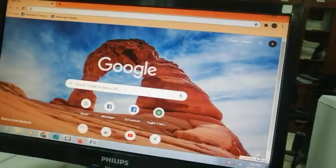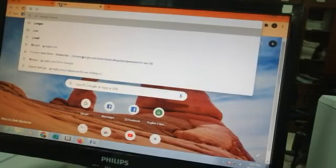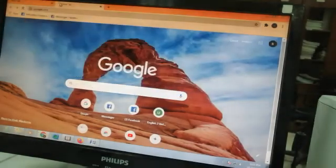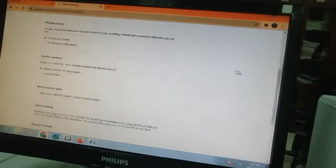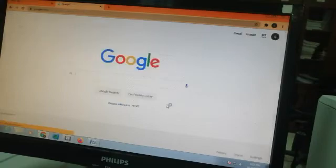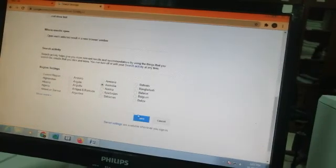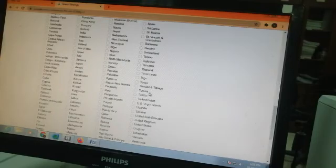If you want to change your Google search location, open Google and go to Settings, then Search Settings. For example, I am placing Australia here for reference. Previously I had set Bangladesh just for learning purposes. You can put any country — for example, I will place Saudi Arabia.